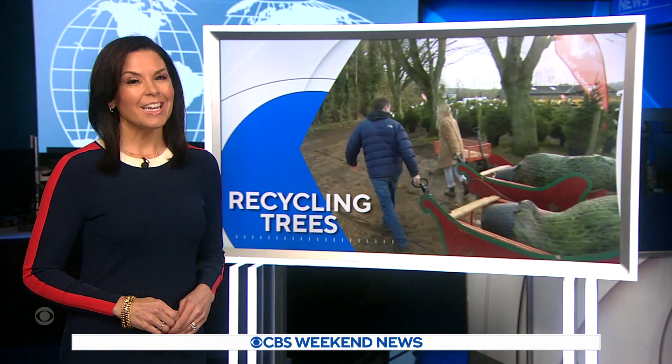Tis the season of the Christmas tree, and increasingly many people are asking whether artificial or real trees are better for the environment. Now there's a better option. CBS's Roxanna Saberi has the story.